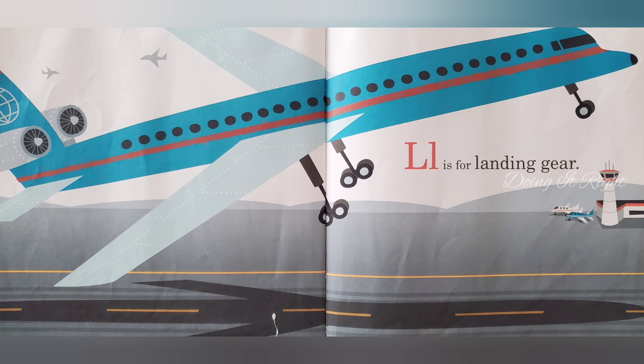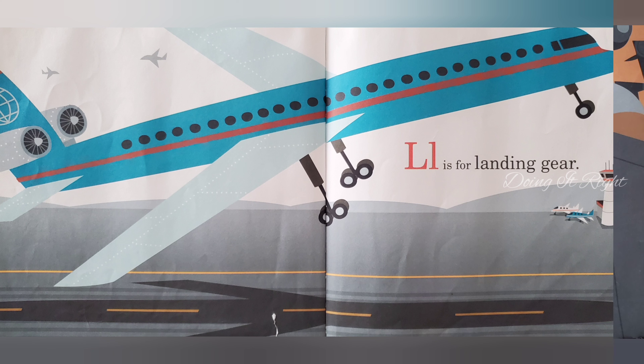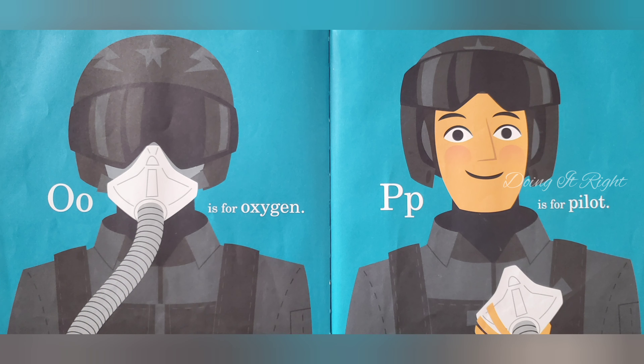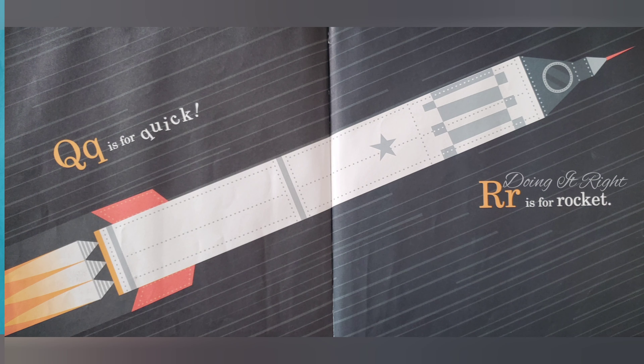L is for landing gear. M is for map. N is for navigator. O is for oxygen. P is for pilot. Q is for quick.